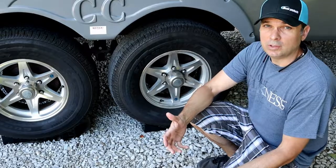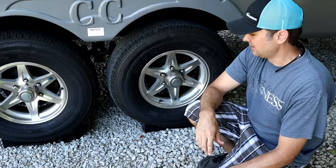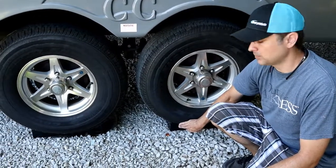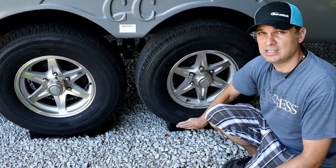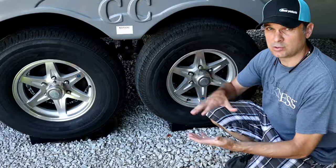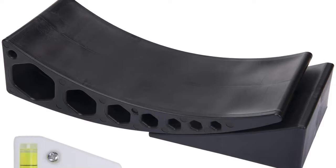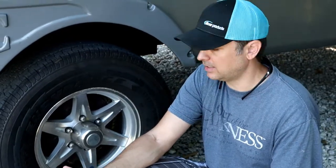Getting your rig level is pretty important because it makes all the slides operate properly and you don't have to roll off the bed in the middle of the night. We went with these, which are similar to the Anderson levelers that you'll see a lot of people talk about. Ours are actually the Beech Nut brand - a little bit cheaper, just as good in quality. You don't need these right away as they're a little pricey. You could just use those orange blocks and roll up on those, but these are pretty convenient.